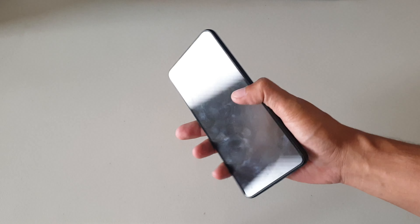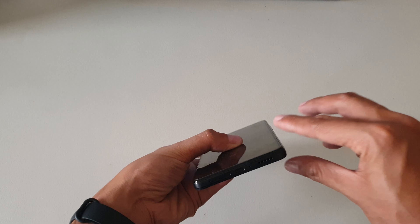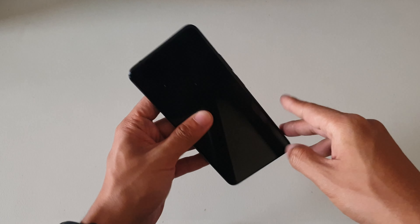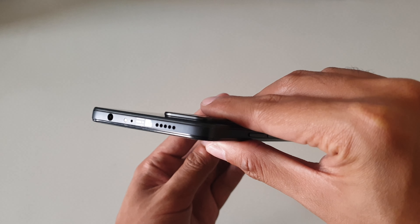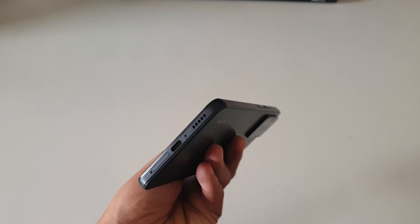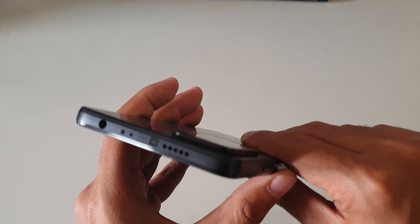Since this is a Xiaomi phone, the familiar features are still here: expandable storage, albeit in hybrid form, a headphone jack up top that actually sounds better than regular jacks at this price range, as well as NFC and an infrared port. The stereo speakers are also making a comeback, now with JBL tuning.